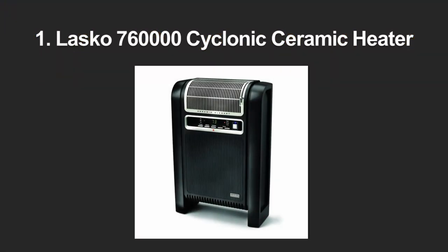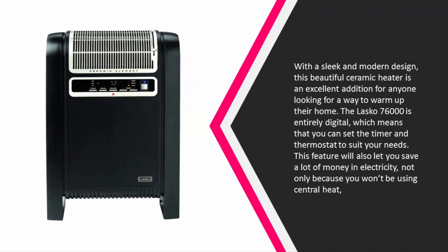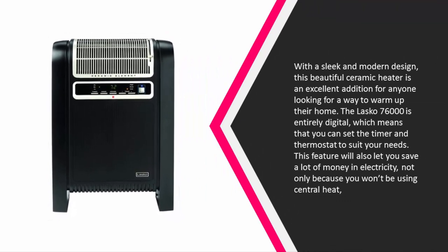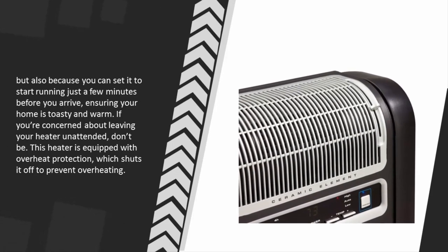Coming in at number 1, with a sleek and modern design, this beautiful ceramic heater is an excellent addition for anyone looking to warm up their home. The Lasko 76000 is entirely digital, meaning you can set the timer and thermostat to suit your needs. This feature will also let you save a lot of money on electricity, not only because you won't be using central heat but also because you can set it to start running just a few minutes before you arrive, ensuring your home is toasty and warm.